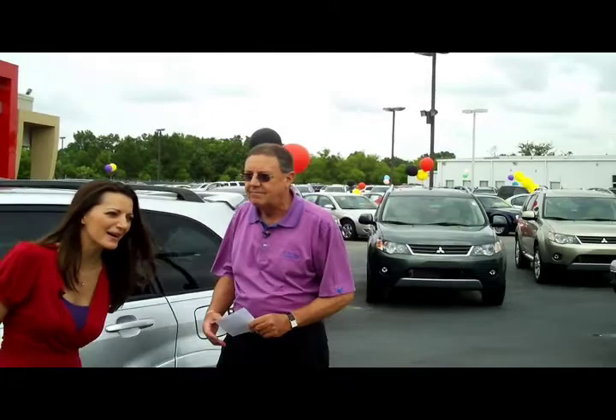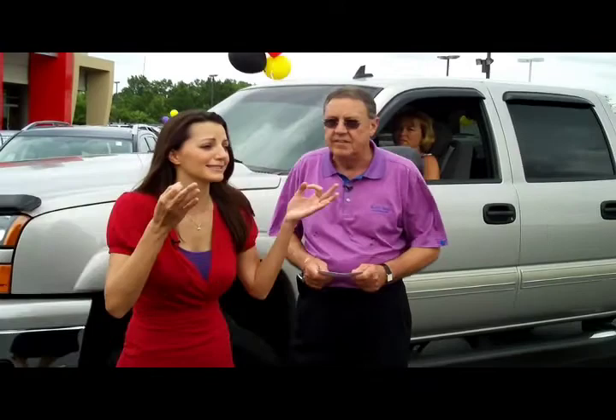$2.69 a month. No way — $2.69 a month. That is unbelievable. That's what you're going to find here at Audi Brown: amazing prices, great vehicles, the Audi Brown Advantage. Want to know one of the advantages of coming to Audi Brown? A great deal.